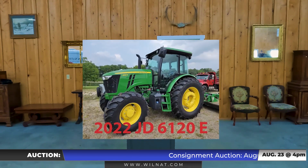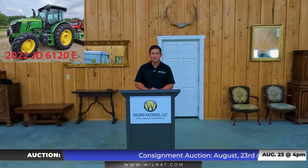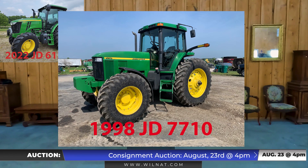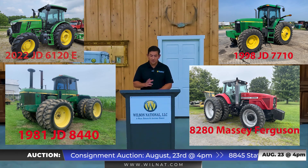We got a 2022 John Deere 6120E with only 31.2 hours on it — a very clean piece of equipment. We also have a John Deere 7710, a John Deere 8440, an 8280 Massey Ferguson, and many other tractors as well.